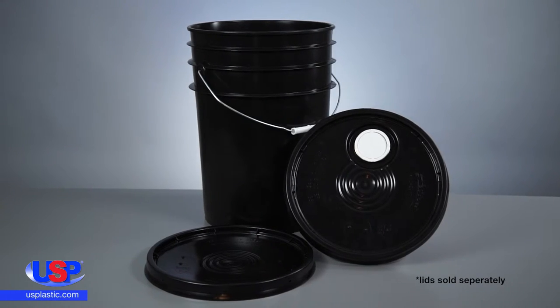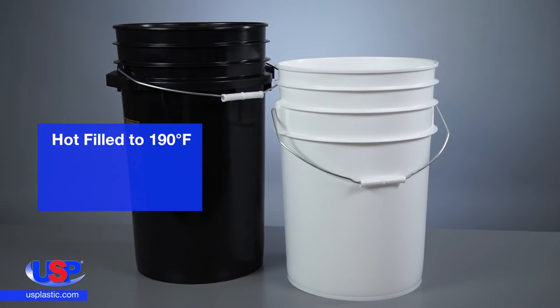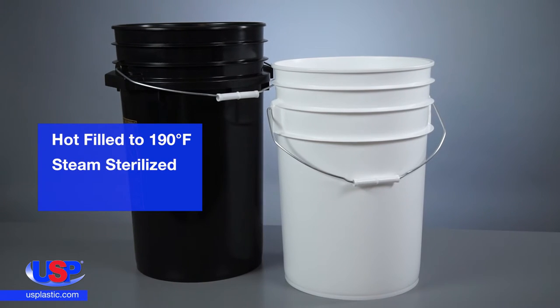Both the buckets and the lids meet FDA standards. They can be hot filled up to 190 degrees Fahrenheit, steam sterilized, or even frozen.